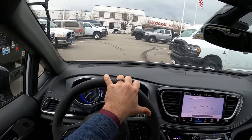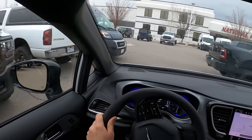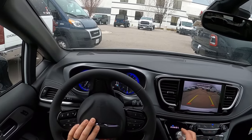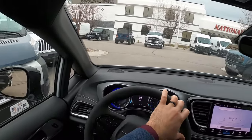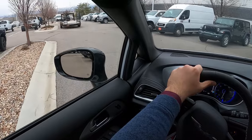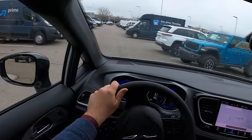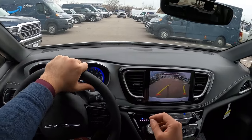Let me know what you guys think about the Pacifica — let me know if you'd get this over the Odyssey or the Sienna. I think they all have their pros and cons. I think the Pacifica is kind of the classiest, if that makes sense. It feels kind of the most modern out of the bunch. Let me know your thoughts on minivan life.